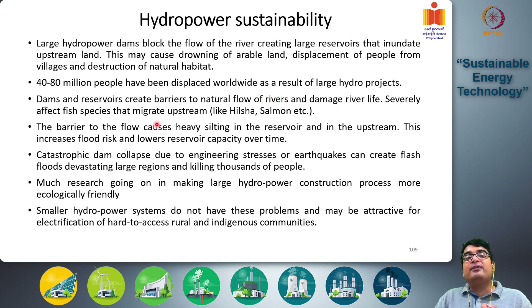Dams and reservoirs create barriers to the natural flow of rivers and damage river life, severely affecting fish species that migrate upstream such as hilsa and salmon. It is well established that the hilsa population has decreased significantly after construction of the Farakka Barrage over the Ganga river, because hilsa can no longer migrate beyond the barrage to their traditional upstream breeding grounds. A similar situation has occurred in the US with the salmon population, a very similar migratory fish that moves upstream during breeding season.